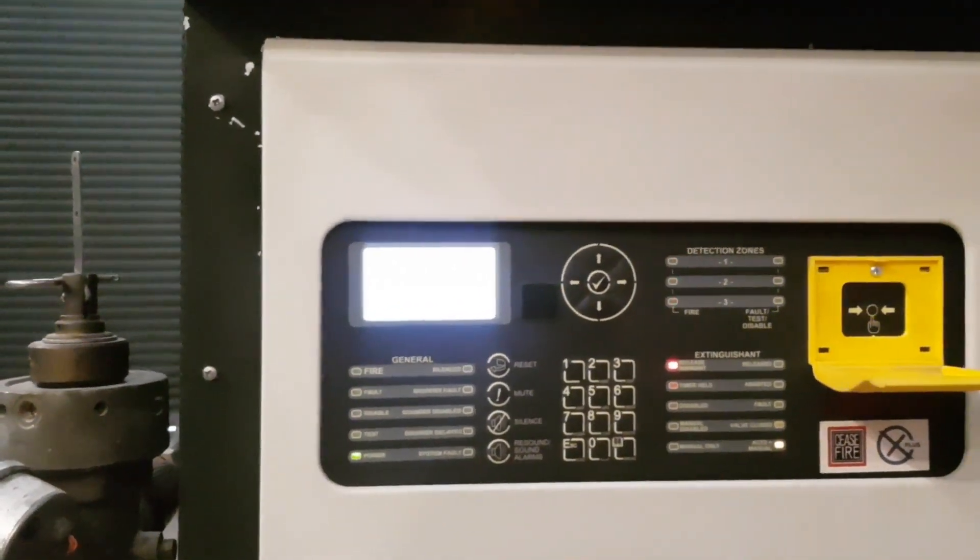Zone 2 has activated, so we have a pre-alarm. Zone 1 is also active now. Our discharge timer has started: 5, 3, 2, 1 — discharge.